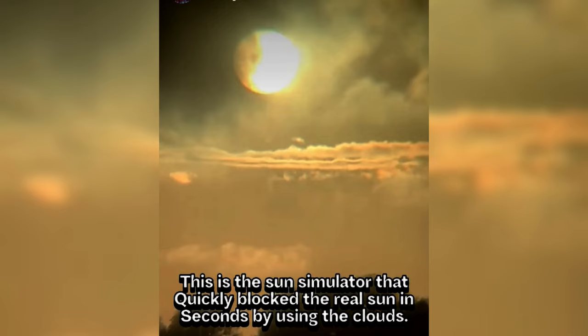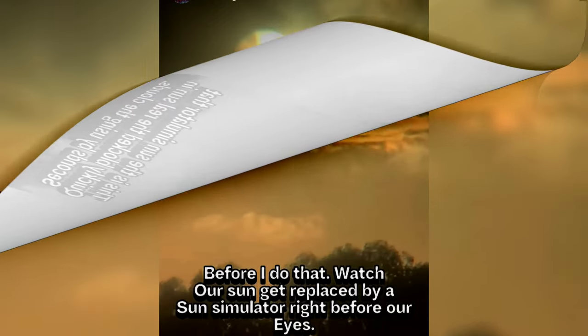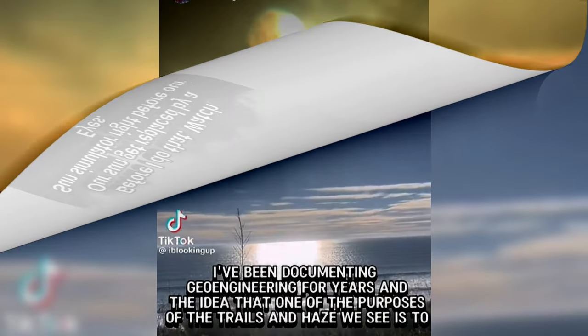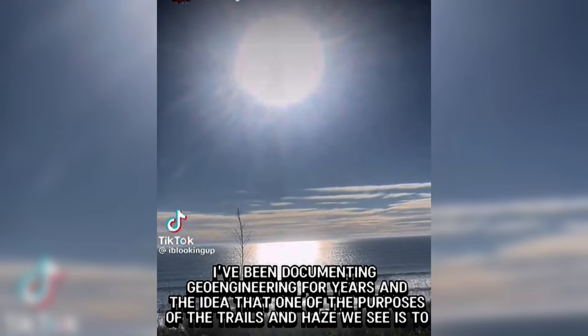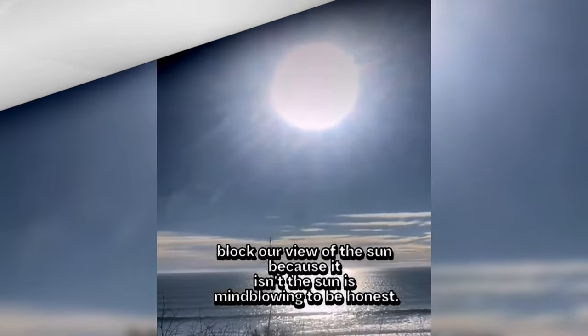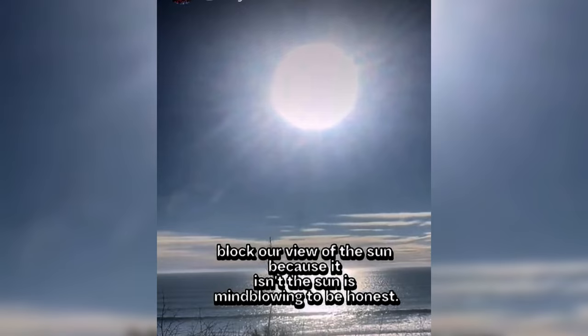Good morning. This is the sun simulator that quickly blocked the real sun seconds by using the clouds. Before I do that, watch our sun get replaced by a sun simulator right before your eyes. I've been documenting geoengineering for years, and the idea that one of the purposes of the trails and the haze we see is to block our view of the sun — because it isn't the sun — is mind-blowing, to be honest.